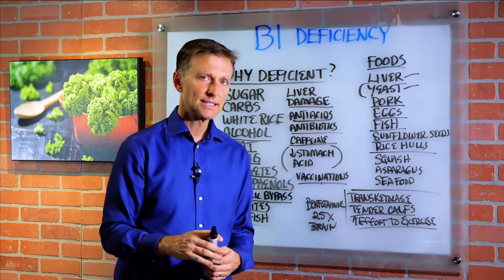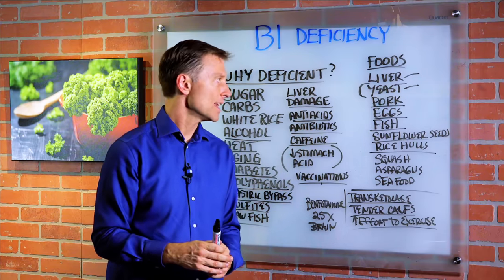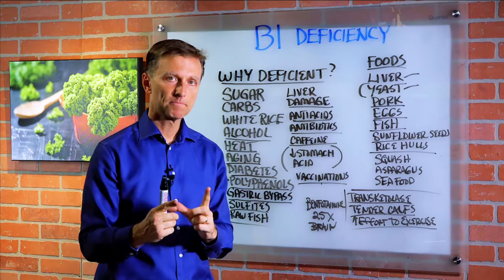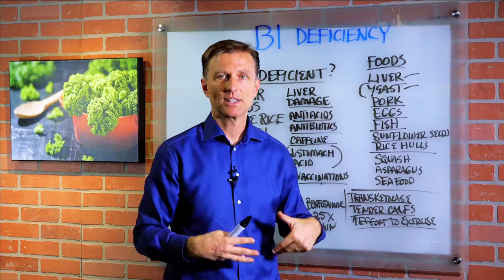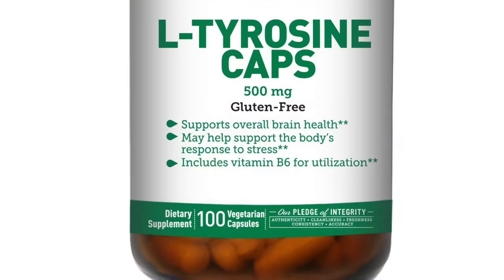Personally, when I exercise I take B1 — maybe 100 milligrams — along with some nutritional yeast, then go exercise on my bike. I notice when I take B1, I can go a lot further; I can probably double the workout and I just feel like my body wants to exercise. That's basically kicking in the mitochondria.